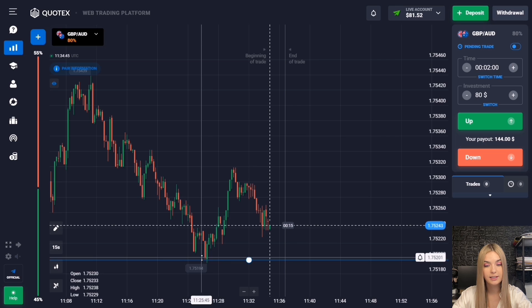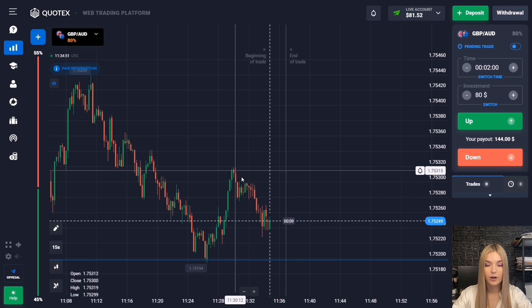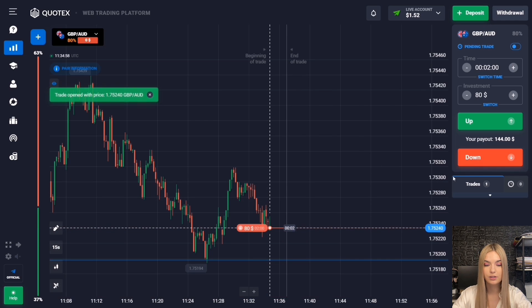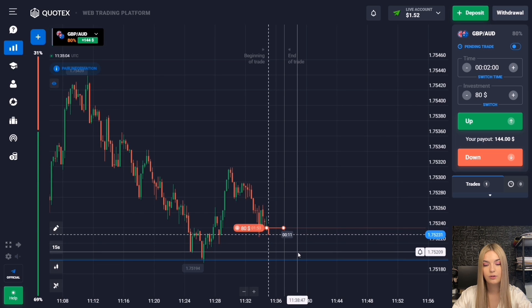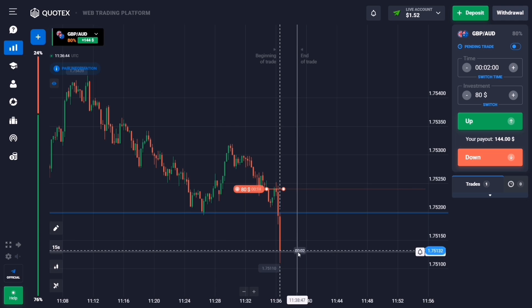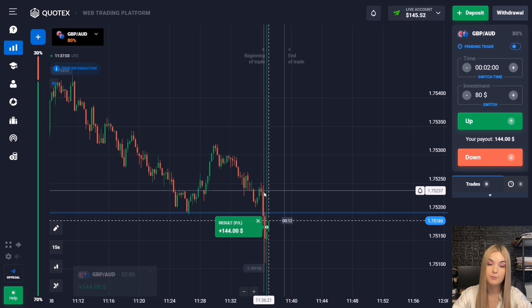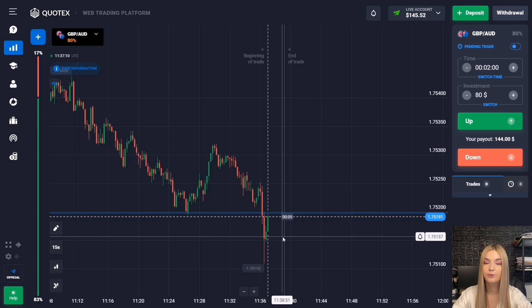Here we see a support level with a good confident downtrend. The price touched this level, there was an upward pullback, and after the pullback the price goes back to our level — a kind of compression. I propose to open a deal for two minutes to decrease. The price is more likely to continue to this level given its good potential for a decrease, with two minutes accounting for a possible pro-trade. The price continued downward, the level was broken through, and we got great confident profit.